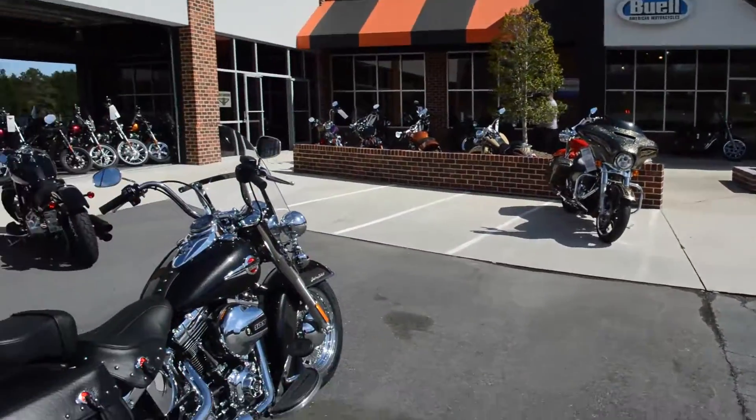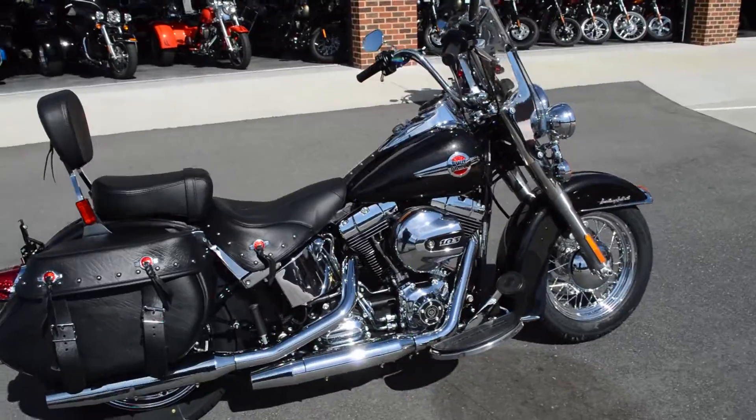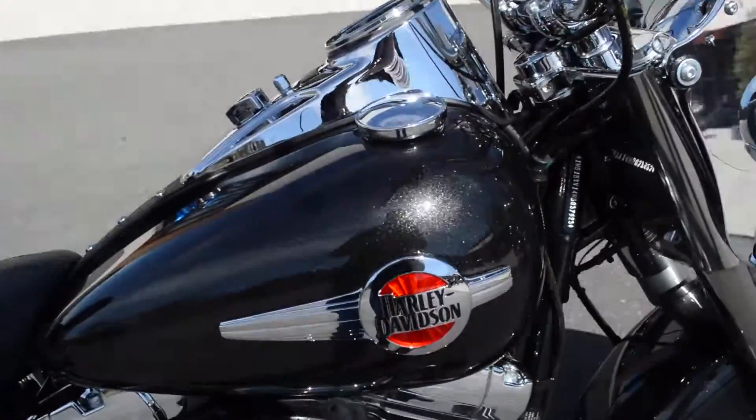Thanks for checking us out here at Cox's Harley-Davidson of Asheboro. We've got a brand new 2017 FLSTC Heritage Softail. This is the black quartz paint set.